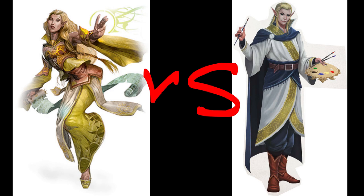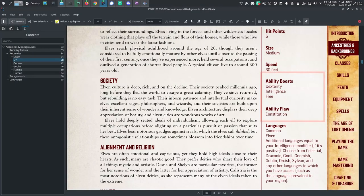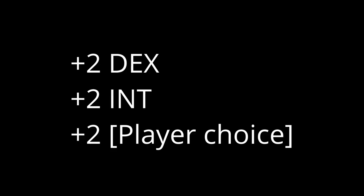Starting at the top with ability scores: in 5e, Elves receive a plus 2 to Dexterity. In Pathfinder 2, you get a Dexterity bonus of plus 2, a plus 2 to Intelligence, and a plus 2 to any attribute of your choice. You're also hit with a penalty of minus 2 to Constitution.